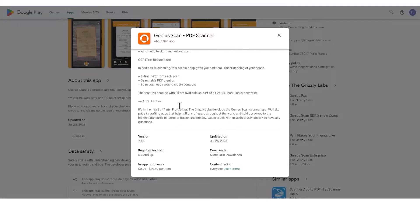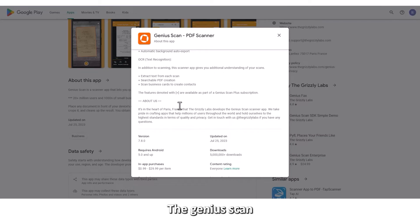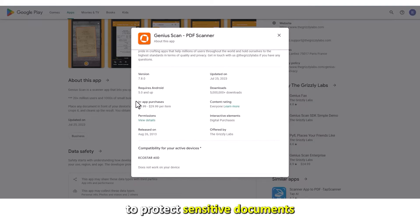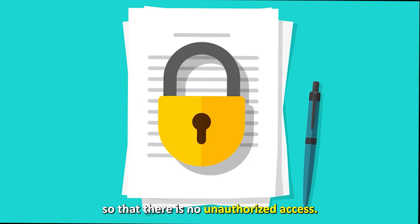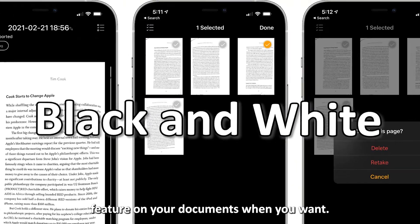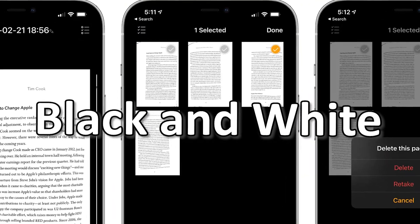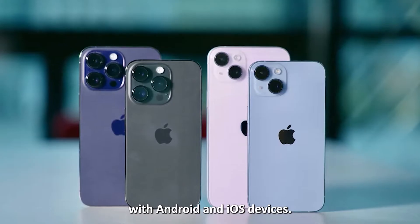The best part about this app is that you can back up your documents and use them in the future. Genius Scan also allows you to protect sensitive documents with inbuilt passwords so that there's no unauthorized access. Additionally, it lets you use the black and white feature on your documents when you want. This app is compatible with Android and iOS devices.